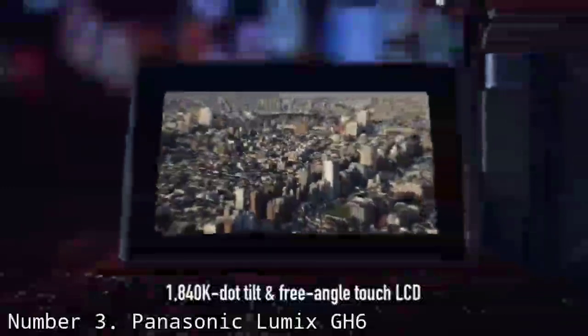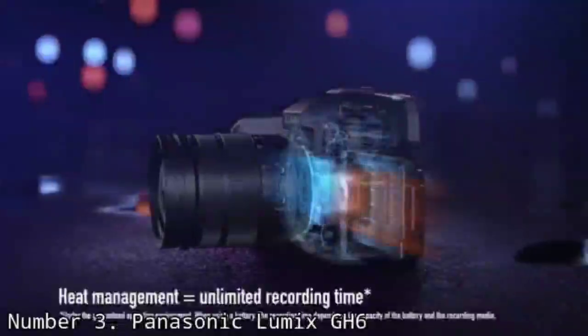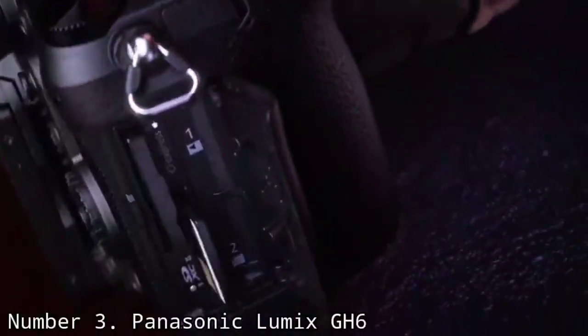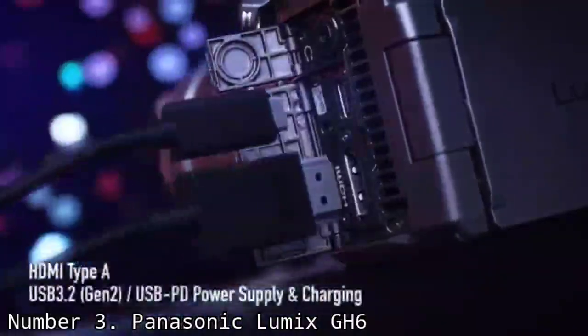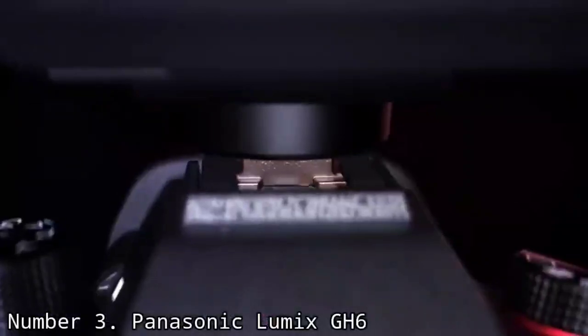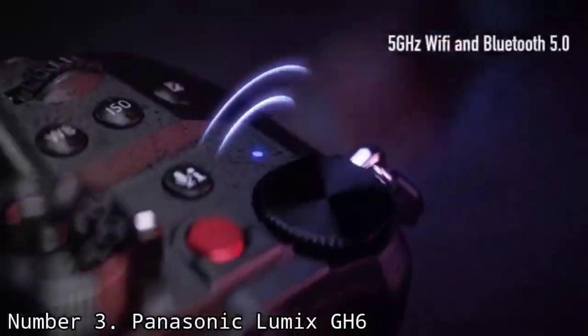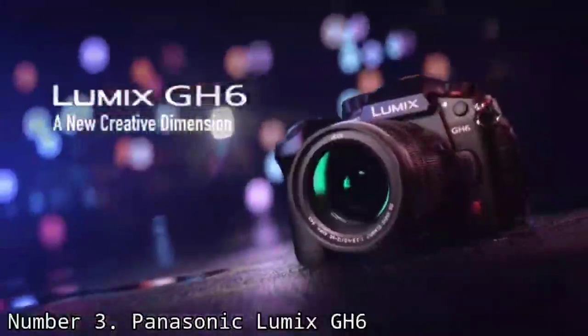Connectivity options are comprehensive, although the GH6 does lack the live streaming capabilities of the GH5 Mark II. There's still no face detection AF either, although contrast-based autofocus performance does seem improved from the GH5 Mark II. Stabilization is superior, courtesy of an algorithmic upgrade that makes the GH6 one of the best cameras for smoothing out walking motion in a natural way.